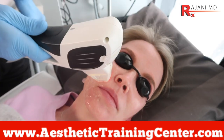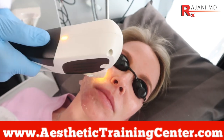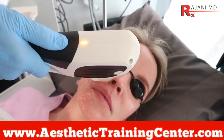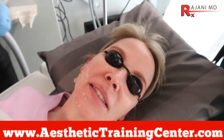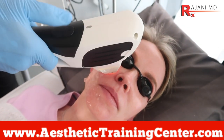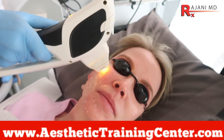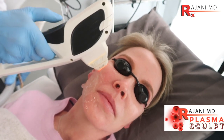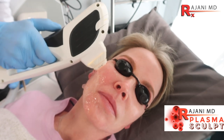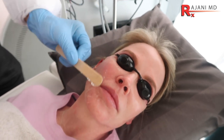Once you get the right settings for your patient, you use those settings and build off them for future treatments. This patient is going to come back for several treatments — think four to six to start, then a few per year. They work great in combination with plasma glow, fillers, Botox, Dysport, and plasma sculpt, so it all works together.